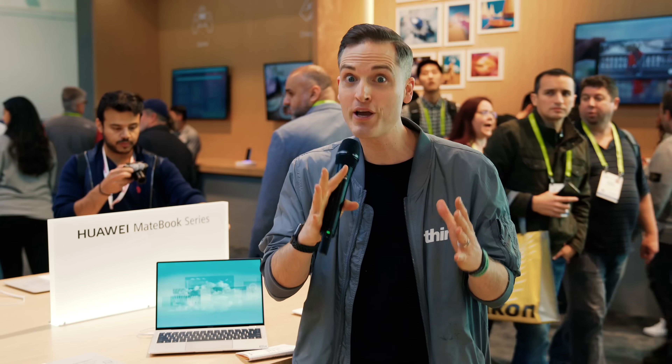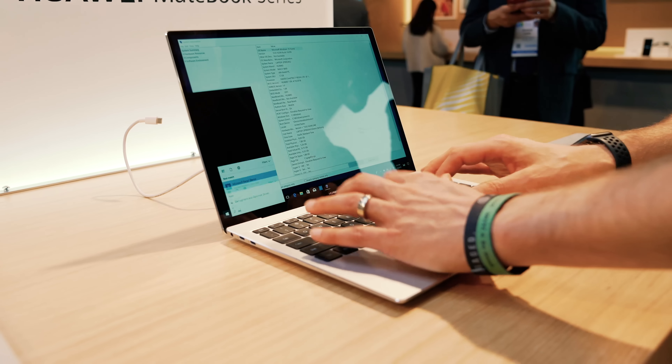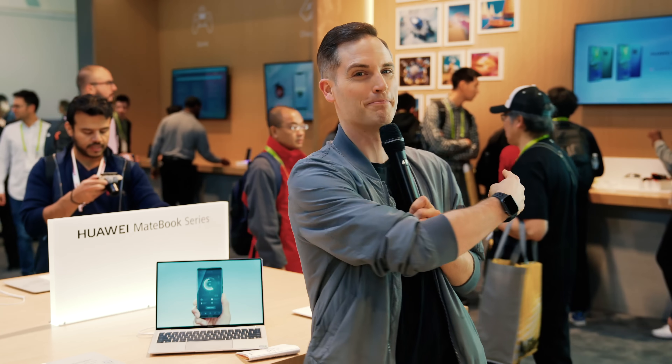When it comes to looking for a laptop or a desktop, it can feel very overwhelming — there's a jungle of options. We're here at the CES Huawei booth checking out the MateBook X Pro, a very competitive laptop packed full of features. In this video, we're going to be looking at the pros and the cons.